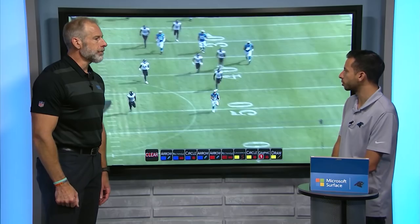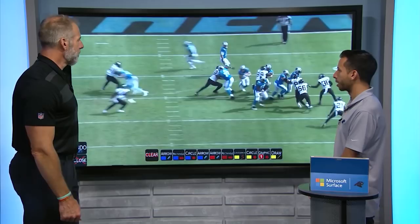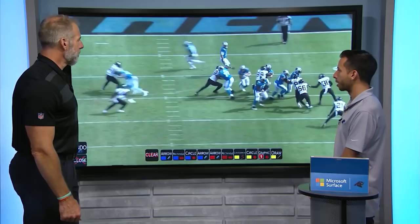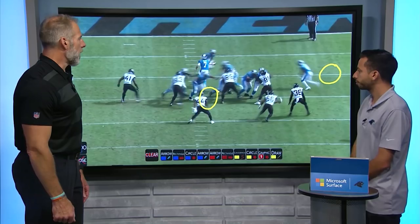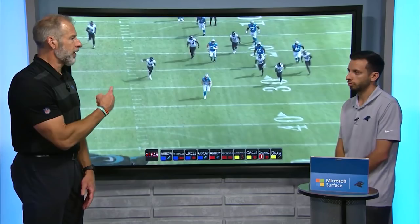Miles Jack, the linebacker for Jacksonville on that play, is way out of position. Part of the reason for that is Curtis Samuel and the motion they bring him across the formation. Let's play it and look at the way Miles Jack reacts. That's a testament to what Norv Turner's done on offense — to take one guy out of the box by moving a guy that wasn't going to block for you anyway — creating opportunities for the O-line and obviously Christian McCaffrey.